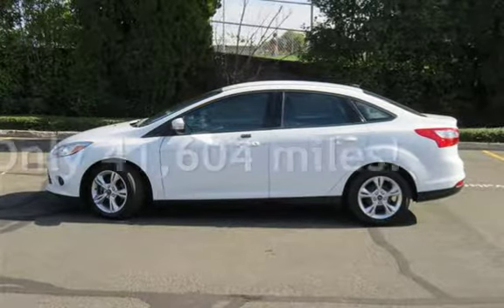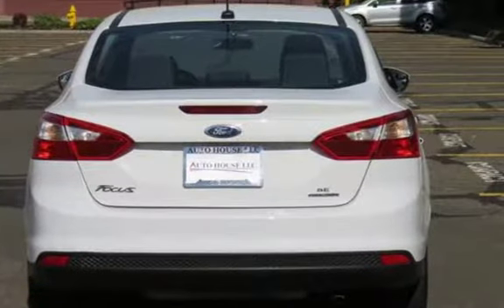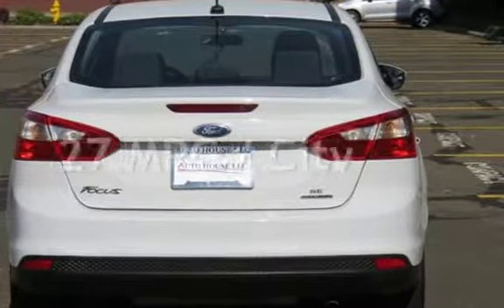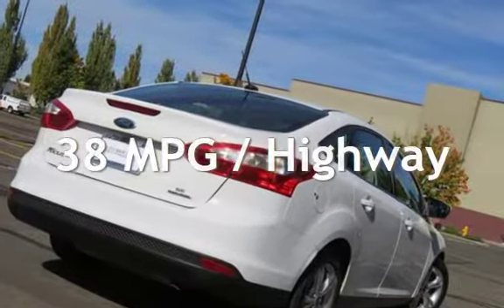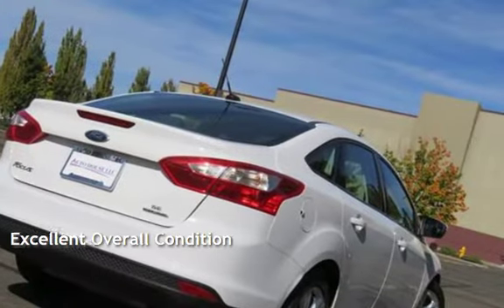This Ford is a great value with less than 42,000 miles on the odometer. Estimated fuel economy for this vehicle is 27 miles per gallon in the city and 38 miles per gallon on the highway. This vehicle is in excellent overall condition.